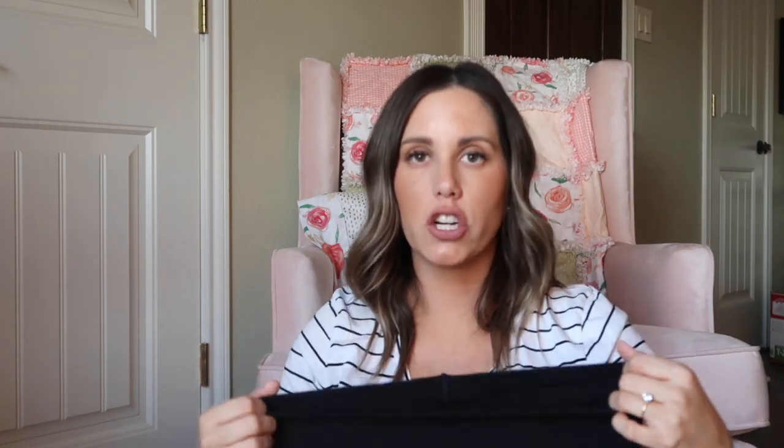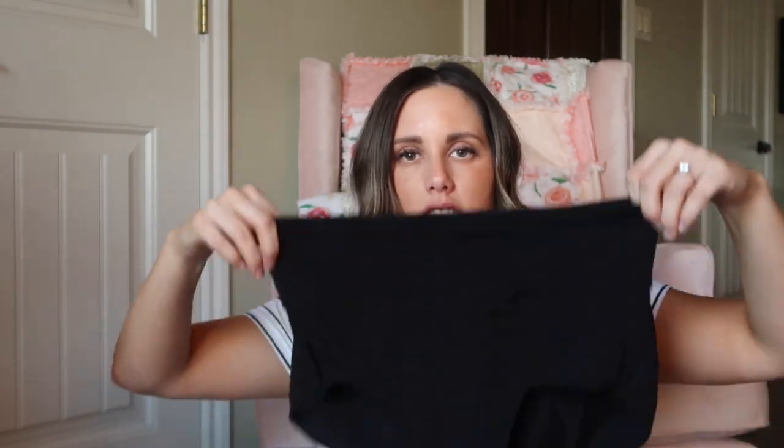The next thing is postpartum underwear. The hospital gives you mesh underwear which are great, but the stitching started coming out of mine last time. I ordered some from Amazon — they're pretty high-waisted and I've actually been wearing them at home already. They feel really nice and come up about halfway over my bump, so they should provide great coverage postpartum. I put two in there just in case. I also packed some really cute slippers from Walmart to wear walking to the bathroom so I'm not barefoot.